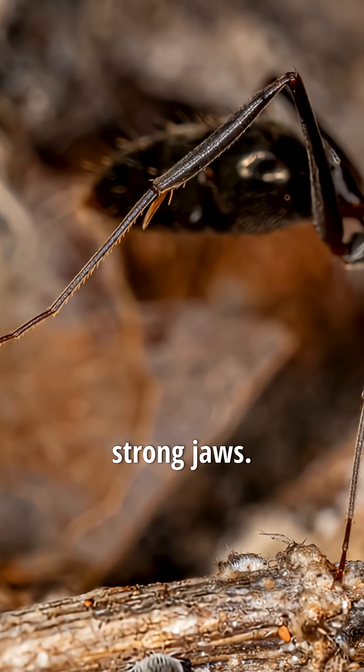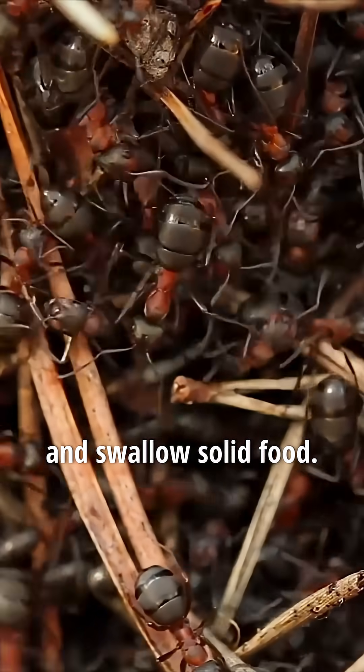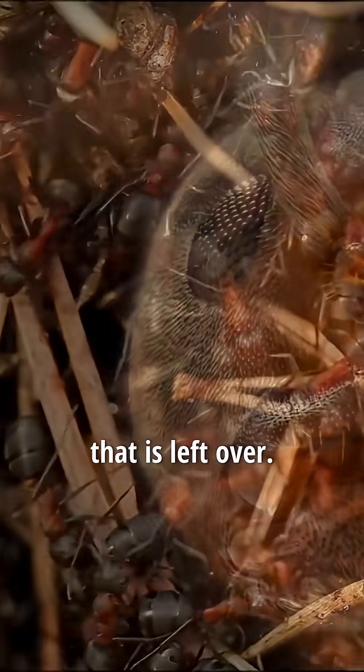The head of the ant has a pair of large strong jaws. The jaws open and shut sideways like a pair of scissors. Adult ants cannot chew and swallow solid food. Instead they swallow the juice they squeeze from pieces of food. They throw away the dry part that is left over.